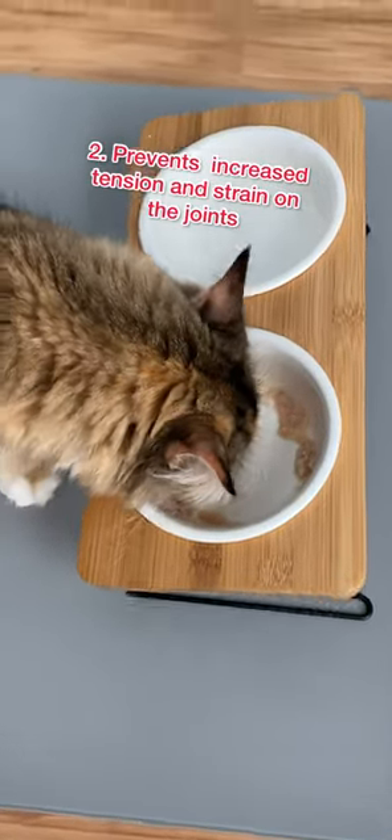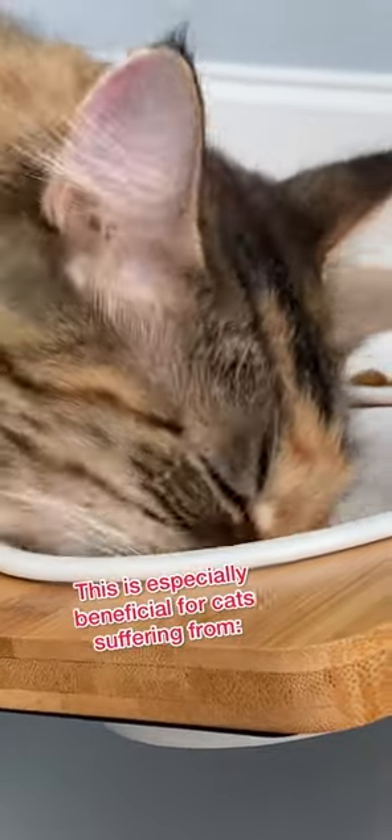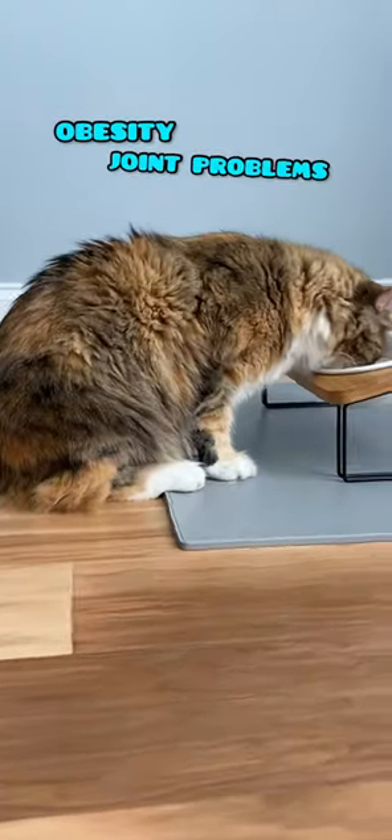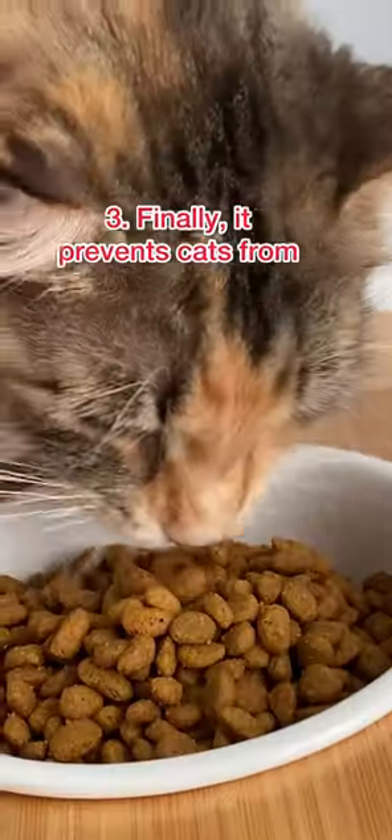It prevents increased tension and strain on the joints. This is especially beneficial for cats suffering from obesity, joint problems, arthritis, or neck and back pain.